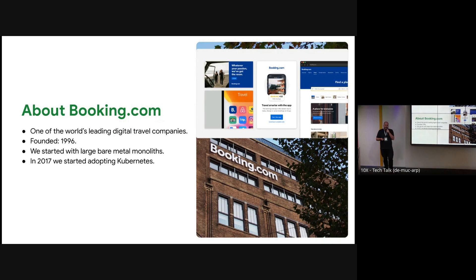In 2017, we started adopting Kubernetes. By then, deploying an entire codebase of four gigabytes didn't scale anymore. Getting 50 or 60 dependencies for each one of them didn't scale anymore, and we realized we need to do something.